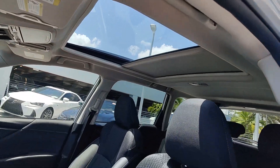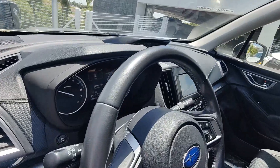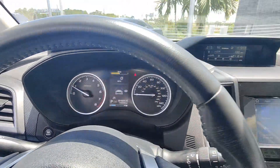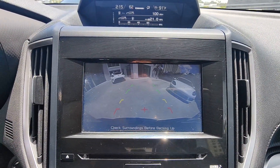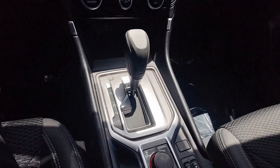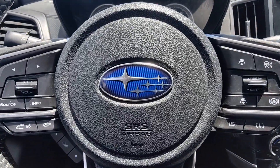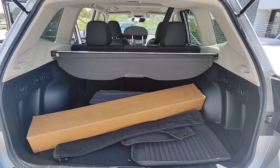This Forester is the perfect blend of comfort and capability. See for yourself when you take it out for a test drive. Our professional staff looks forward to giving you excellent service. We'll see you in the next video.